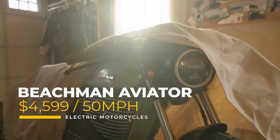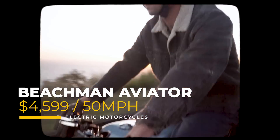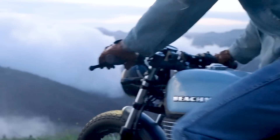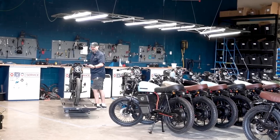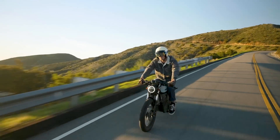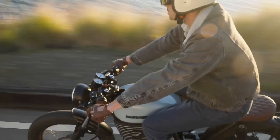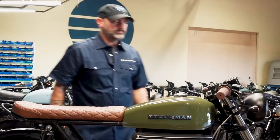This is the Beechman Aviator, an electric motorcycle that barely makes the list with a 50 mile per hour top speed and a price tag of $4,599. This sleek ride packs plenty of punch without breaking the bank. It's got a retro vibe, but underneath that vintage exterior is all-modern electric muscle, perfect for cruising around the city in style. It's a laid-back cruiser that lets its modest performance and visual appeal do the talking.